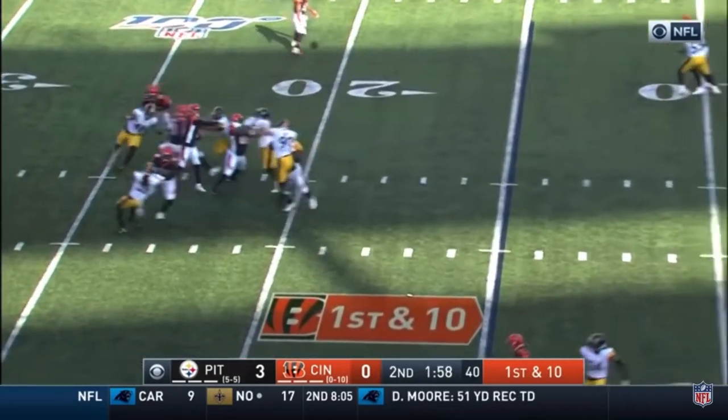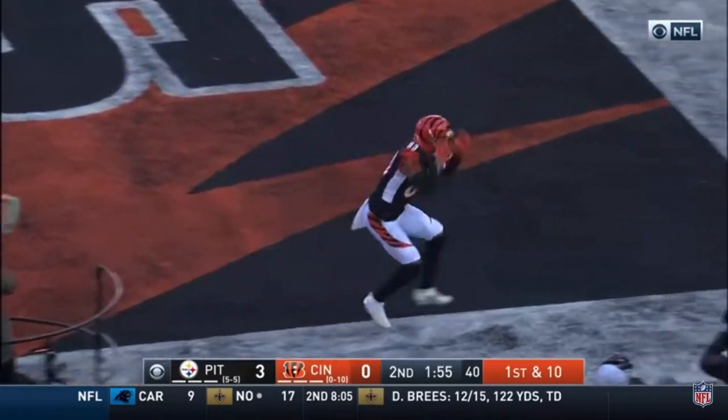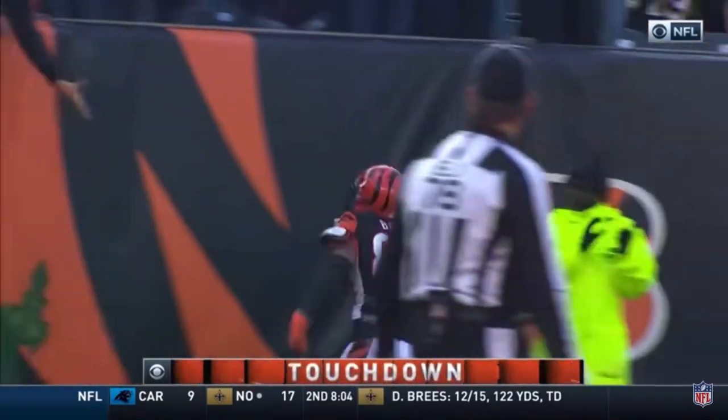At the two-minute warning, Finley looking end zone again for Boyd. Adjustment. And the catch. Back to back. And Boyd's in the end zone.